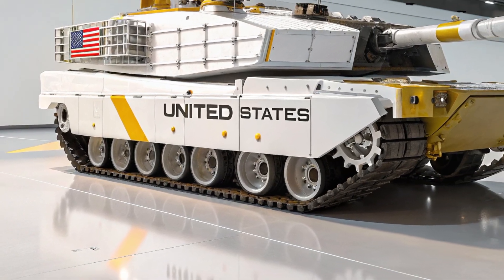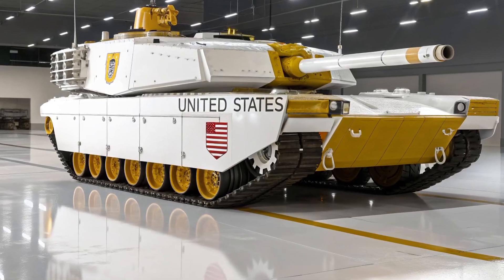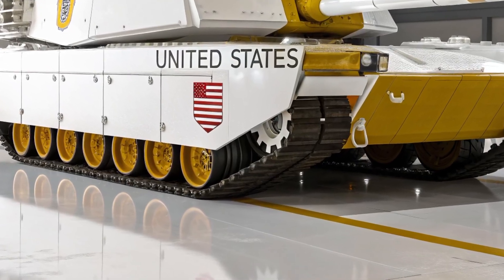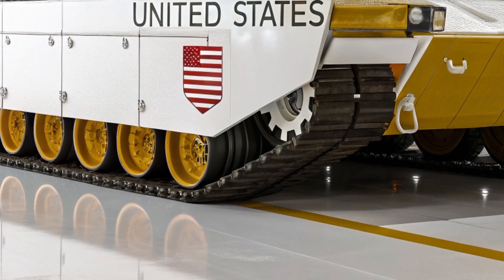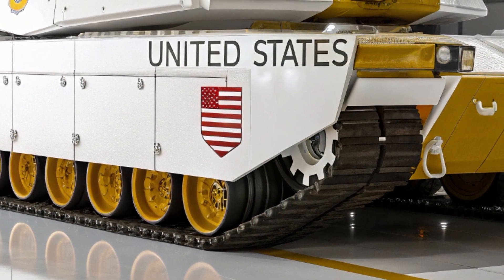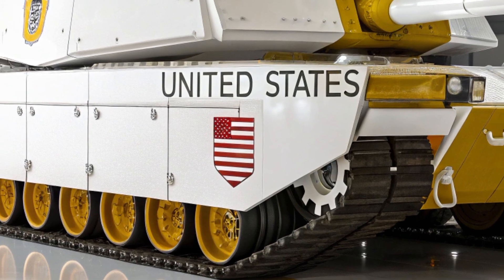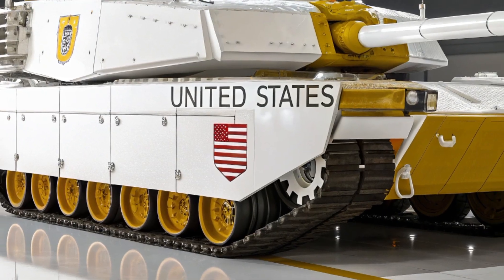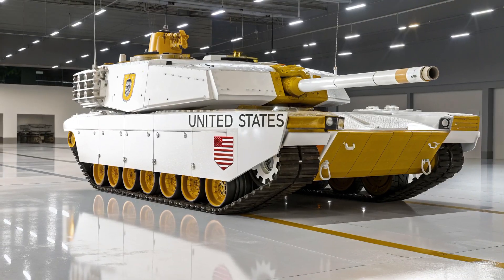Protection has always been the hallmark of the Challenger series, and the 2026 version carries this reputation to new heights by building upon the world-famous Chobham armor with additional advanced composites, explosive reactive armor layers, and an integrated active protection system capable of detecting and neutralizing modern anti-tank guided missiles and RPGs before they can strike. This multi-layered defense makes the tank a near-impenetrable fortress, ensuring the crew's survival in the most hostile combat zones.